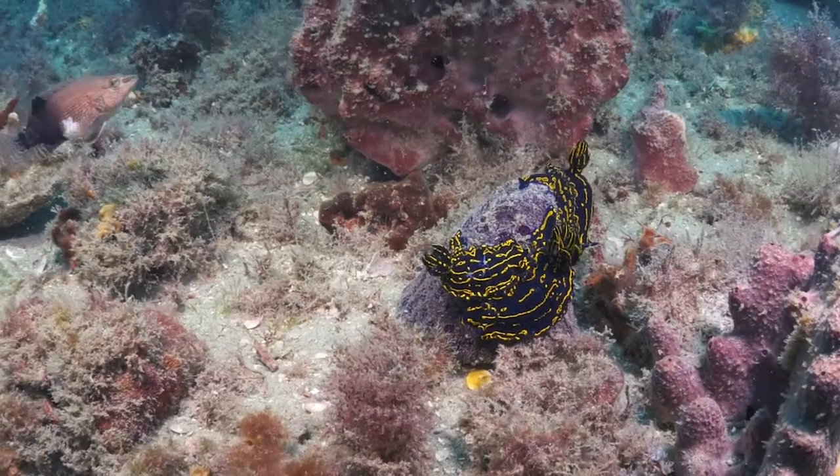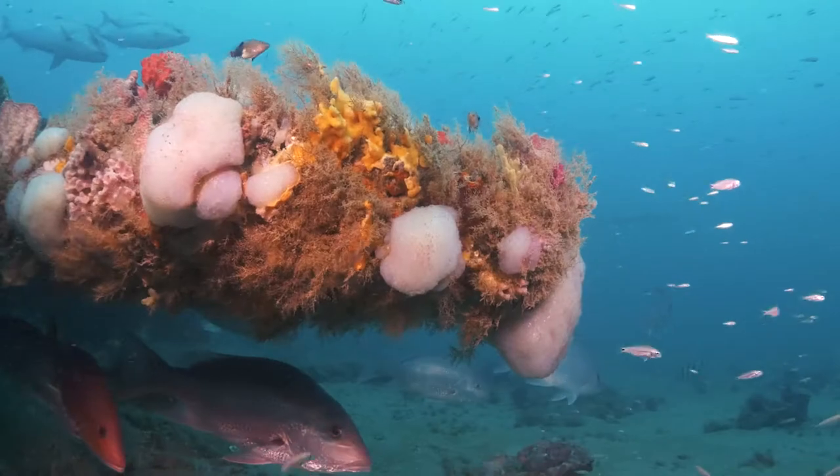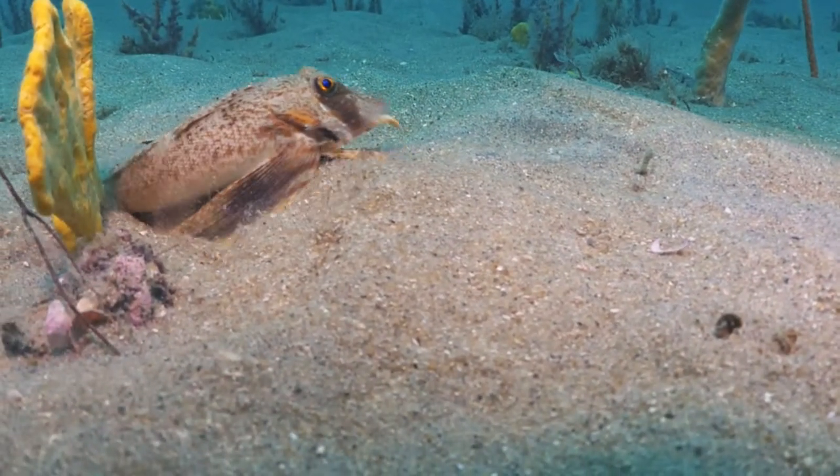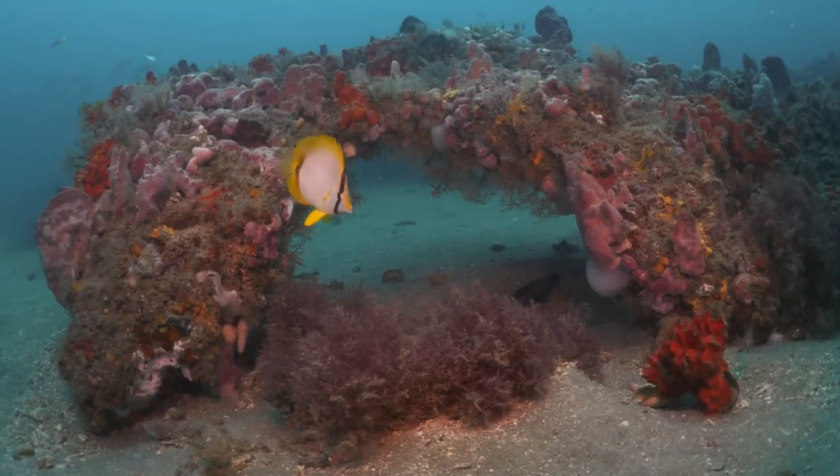We are privileged to serve as stewards of Gray's Reef National Marine Sanctuary. To fulfill this responsibility we need information — information about the health of the creatures and the habitats within this precious place. We do this to ensure that Gray's Reef remains a healthy and thriving marine community, for us, for the ocean, and because it's the right thing to do.